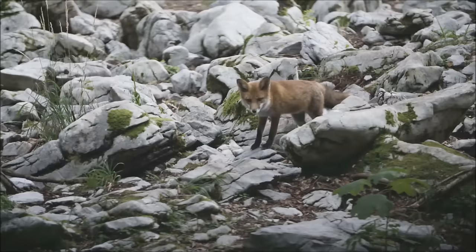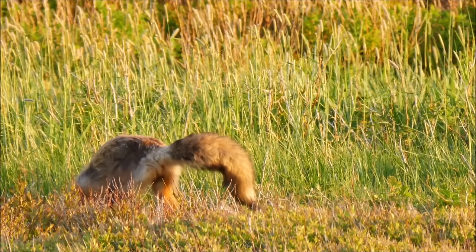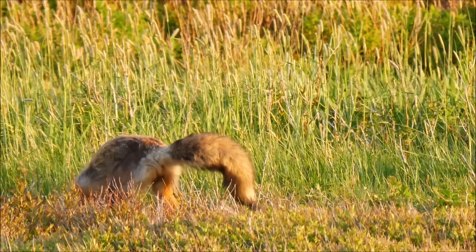Although they may look cute, foxes do not make good pets. They are wild animals. If you want to see a fox in person, try visiting a zoo or wildlife refuge near you. I hope you enjoyed learning about foxes today. Goodbye till next time!